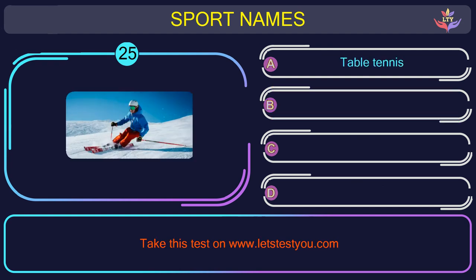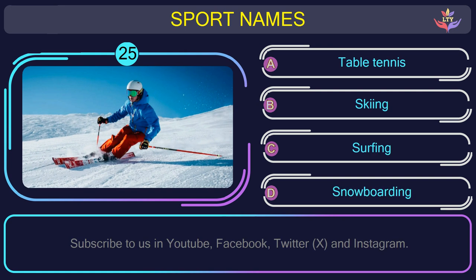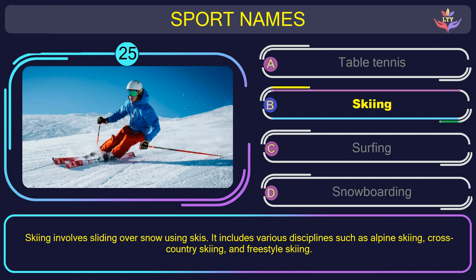Question number twenty-five. Could you figure out the name of the sport in this picture? The correct answer is option B: Skiing. Skiing involves sliding over snow using skis. It includes various disciplines such as alpine skiing, cross-country skiing, and freestyle skiing.